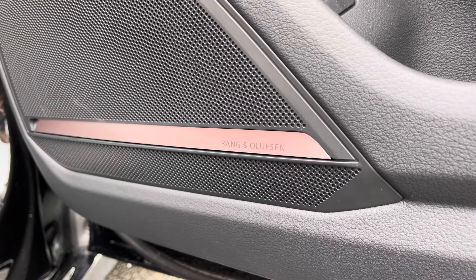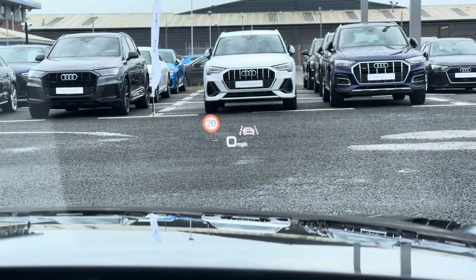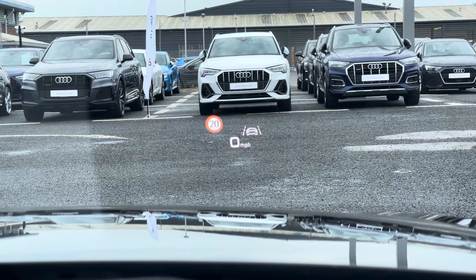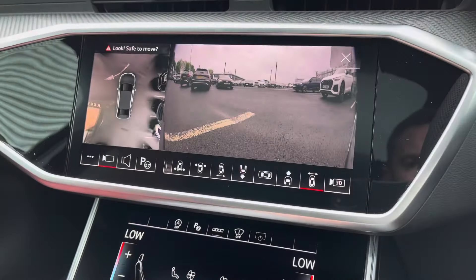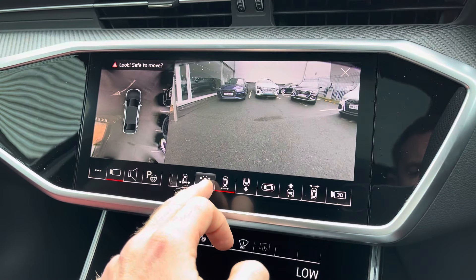This S6 comes with the optional technology package pro, which includes a sunroof with tilt and slide function, the Bang & Olufsen premium sound system letting you enjoy your music at higher quality audio, and the heads-up display which projects important driver information onto a portion of the windscreen.